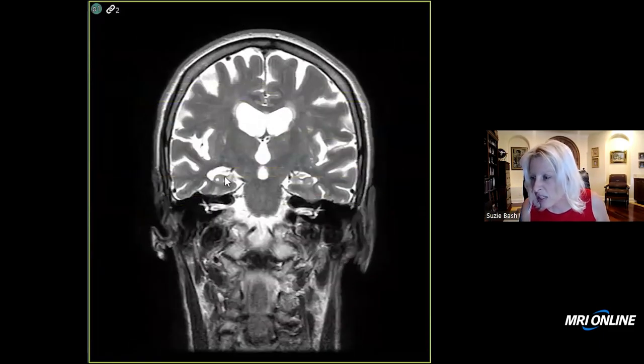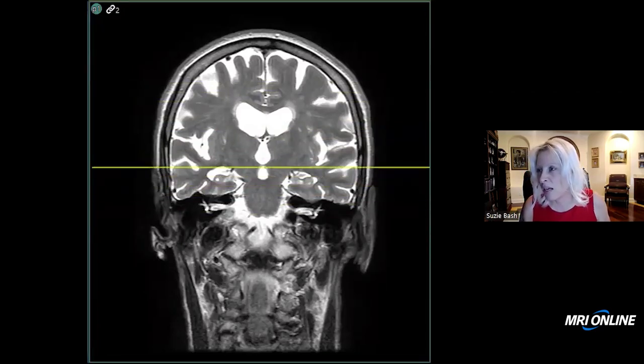Looking here on the coronal images, these are the hippocampi, and we see hippocampal atrophy bilaterally, particularly on the right-hand side.